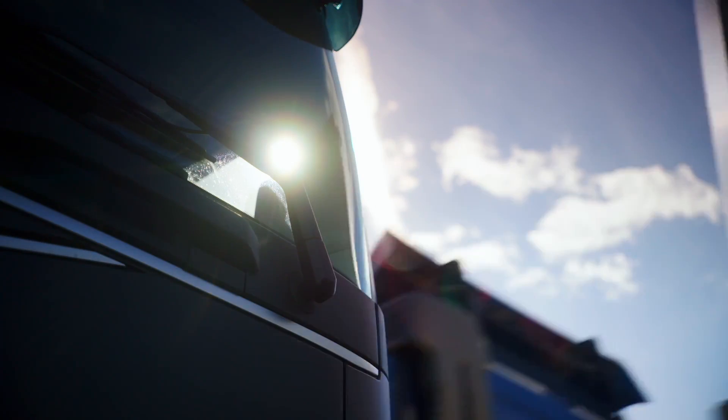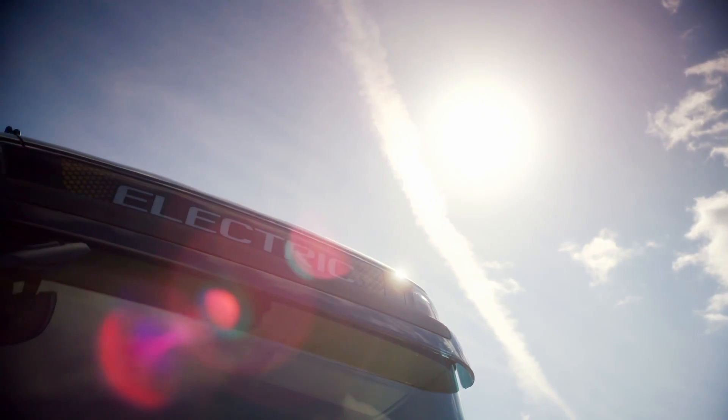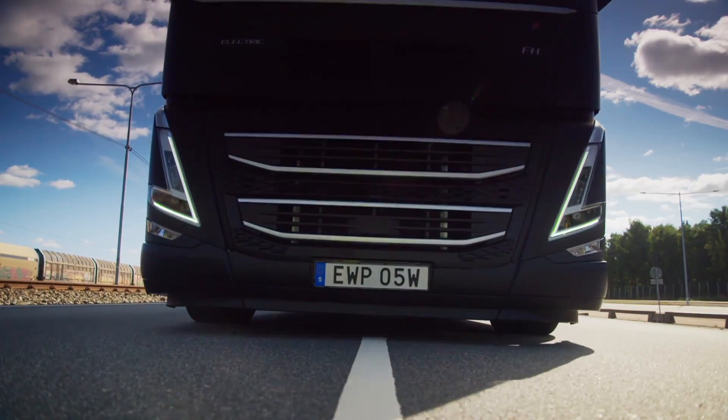Trucks have to go all-electric too. By 2040, HGVs will need to be zero emission, and smaller trucks will need to hit the same target five years earlier. So we've come all the way to Sweden to sample the future today.